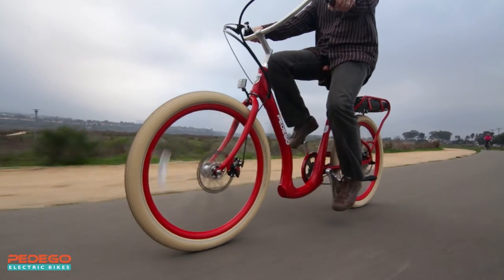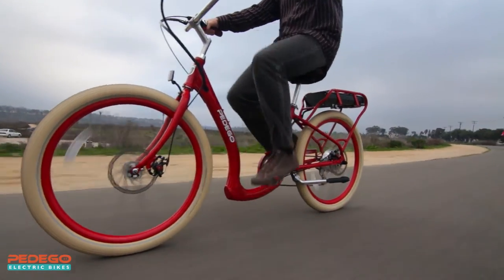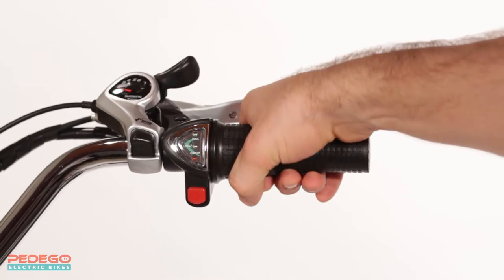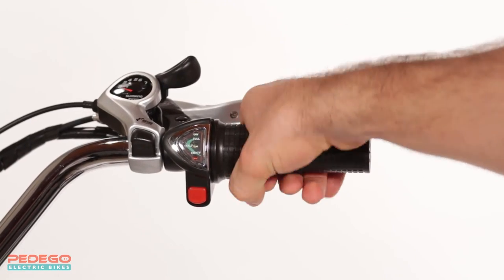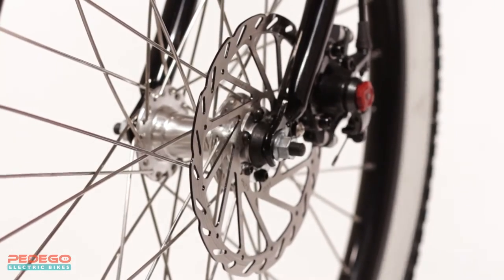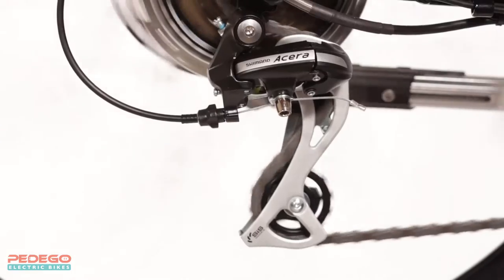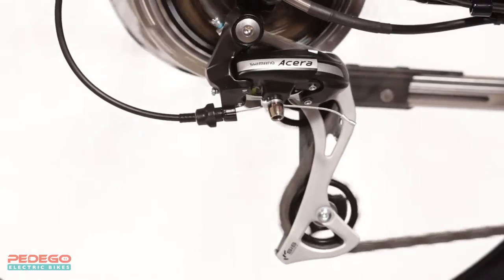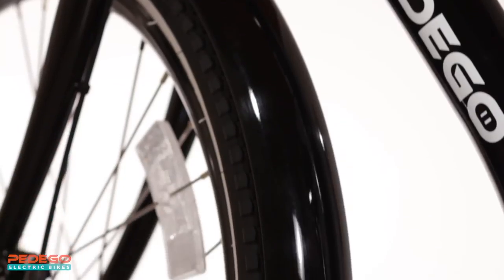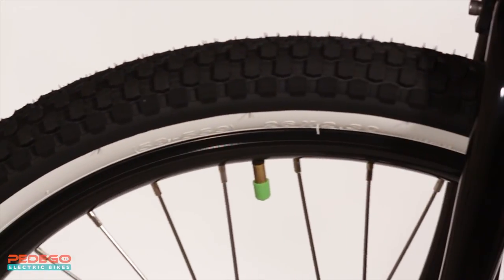The Pedego Boomerang is equipped with lots of user-friendly features that make it even more useful and pleasant to ride. It includes a twist-and-go throttle for full power on demand, top-of-the-line disc brakes for powerful and reliable braking, a built-in rear light for safety, a sturdy rear rack to carry your stuff, seven gears for easy pedaling, optional fenders to keep you clean and dry, and self-sealing tubes to help prevent flats.